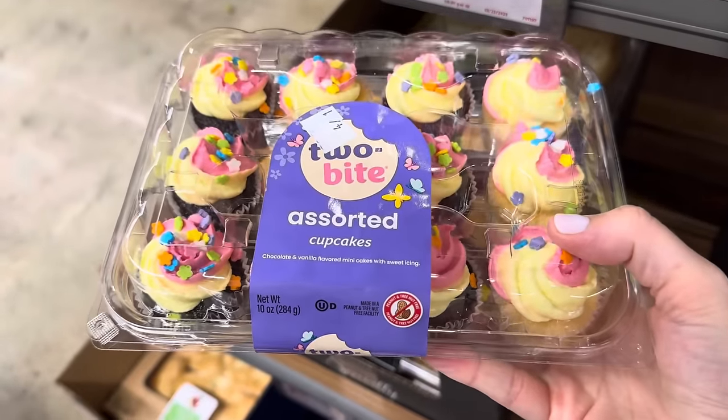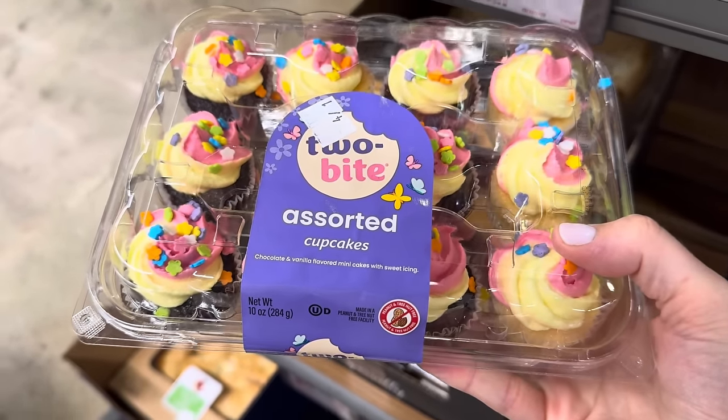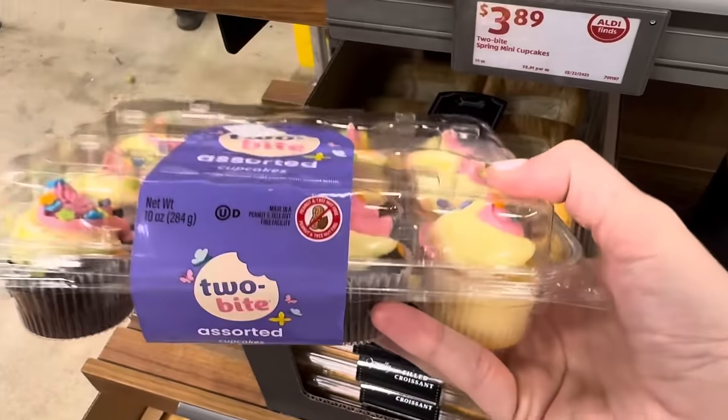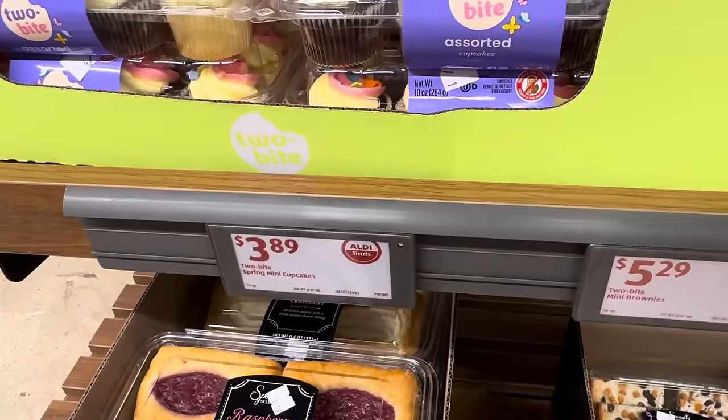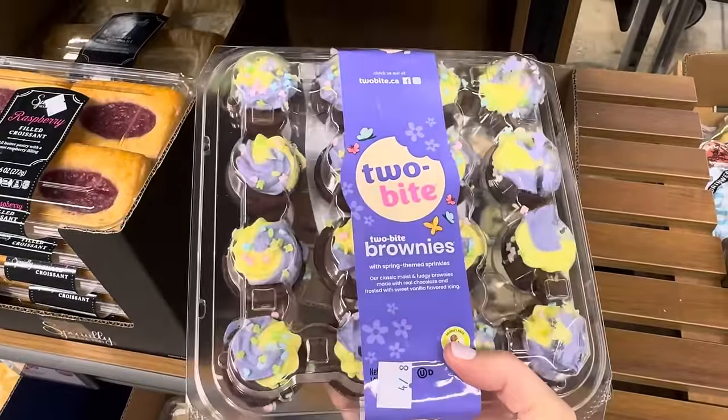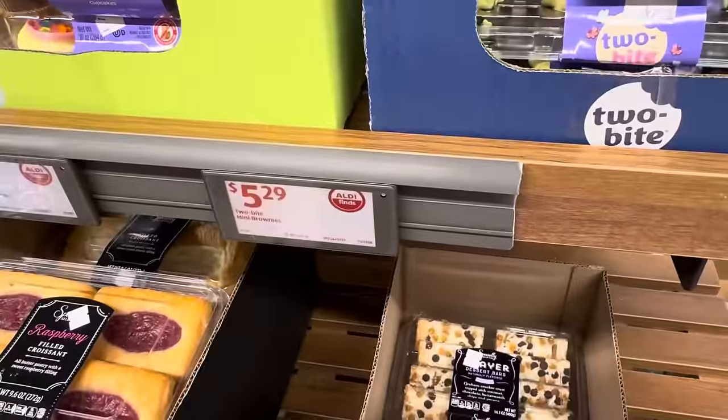Gorgeous cupcakes! The two-bite cupcakes are here — chocolate and vanilla flavored mini cakes with icing, made in a peanut and tree nut free facility. $3.89 for the 12 minis. The two-bite brownies are here as well; I love the brownies. $5.29 for those.